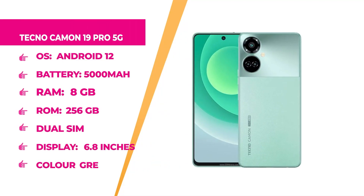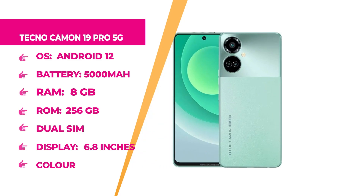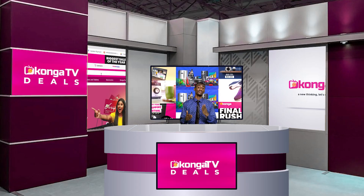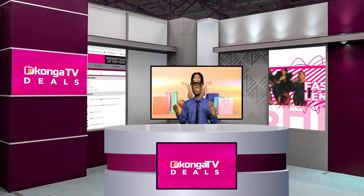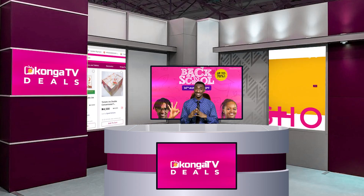Up next, we have the Tecno Camon 19 Pro — 5G! Internal memory of 256GB, dual SIM slots. Battery capacity is 5000mAh. The amazing brand is Tecno. The screen size is 6.8 inches, SIM type is dual SIM, and the operating system is Android 12. RAM is 8GB and the colour is green. Get it for your family, friends, or yourself. Buy in bulk — if you want to resell, head to Konga.com and shop for amazing deals. Click on the deals page to see fantastic deals lined up just for you.